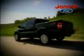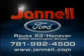05 to 07 F-150s, Expeditions, Hondas, Toyotas, and more — all priced to move at Janelle Ford. Washington Street, Hanover.